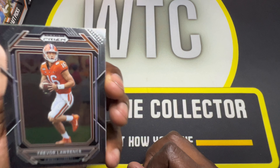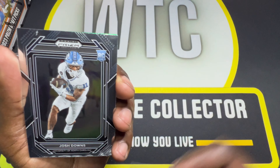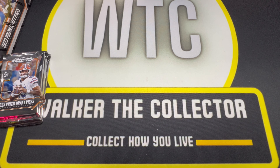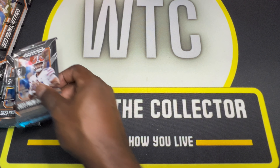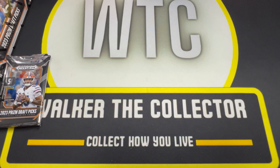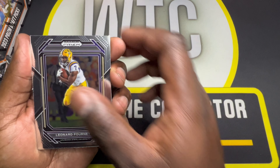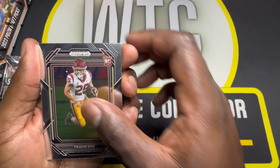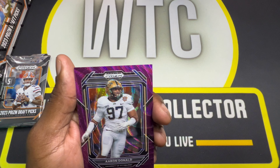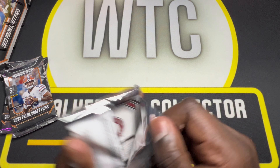Here we have Trevor Lawrence, Joe Montana, Cedric Tillman, Josh Downs, and a Joe Namath green prism. Can't hate on Joe Namath — that's actually the first and only Downtown I've ever ripped was a Joe Namath Downtown. Here we have Brian Robinson Jr., Leonard Fournette, AJ Brown, Travis Dye, and an Aaron Donald purple wave prism. Shouts out to Aaron Donald, still a monster in the league.